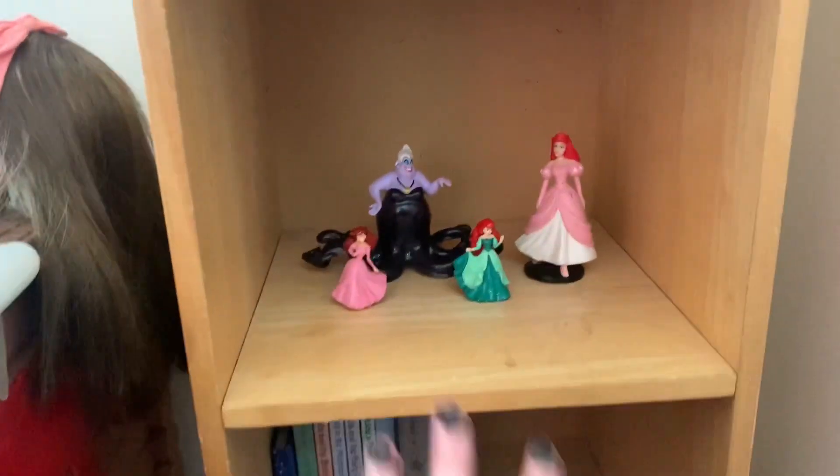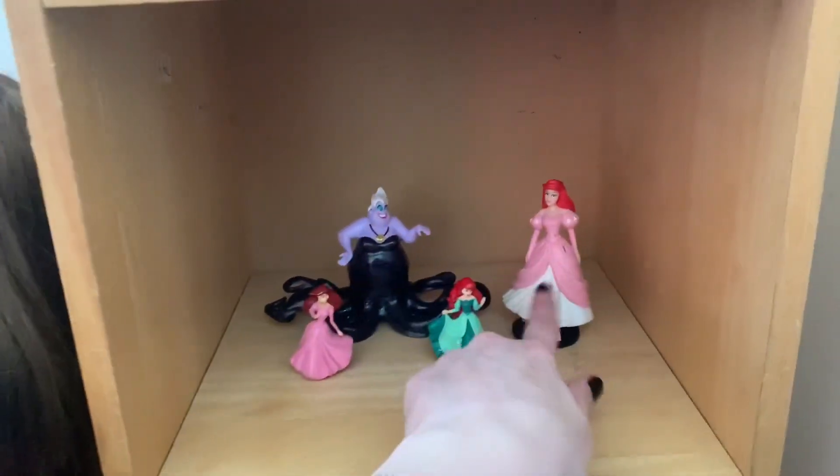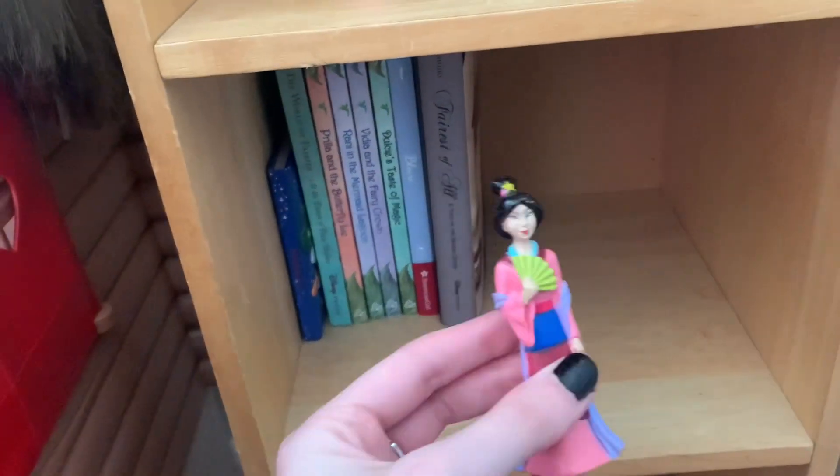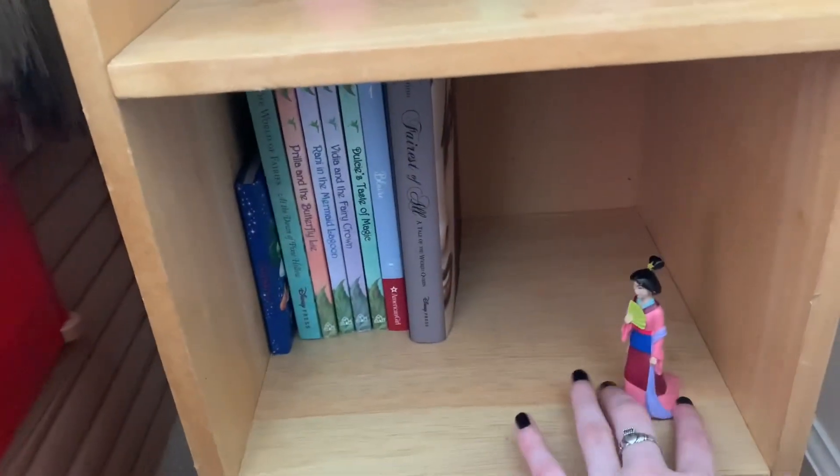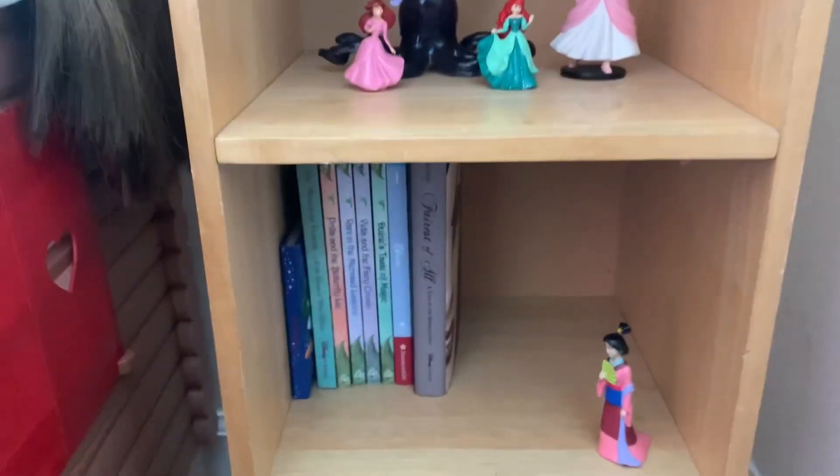Here is my Ariel stuff — Ariel figures, an Ursula figure. There's a little Mulan figure which I might end up giving to my mom because my mom really likes Mulan more than I do. I mean, I like Mulan, but my mom absolutely loves her.